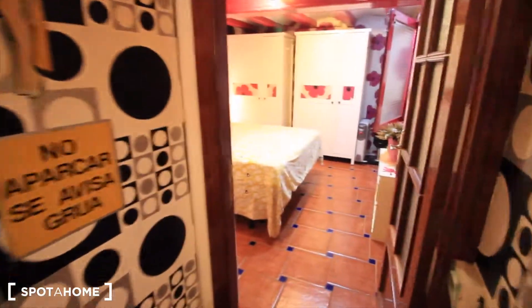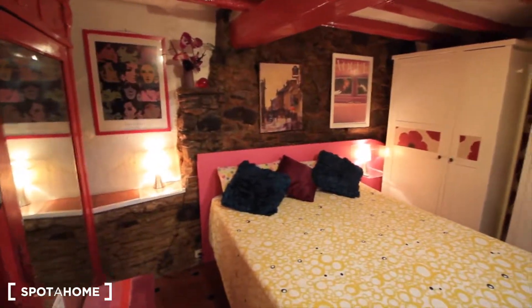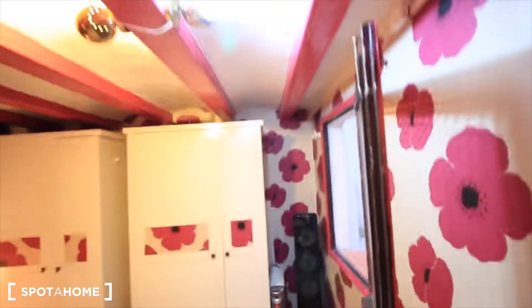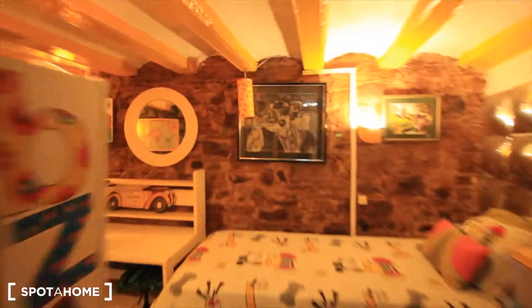Going this way, we have bedroom one with the double bed, two closets over there, lights on each side of the bed, and another closet here in pink. There are also drawers and a mirror. The window looks out to the internal patio — it's very quiet. The ceiling is not so tall, as you can see, so be careful: I'm not hitting my head because I'm not so tall, but if you're more than 190 centimeters, be careful. Let's see the other part of the apartment.